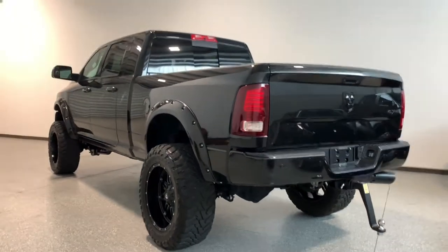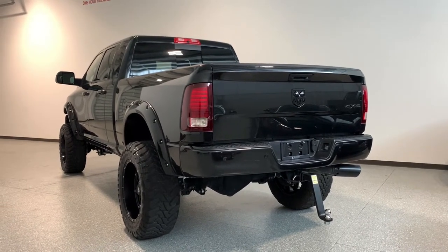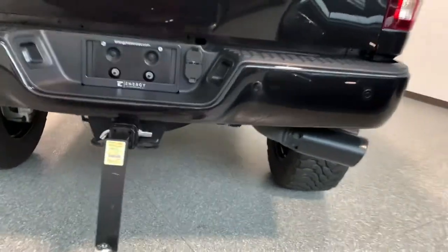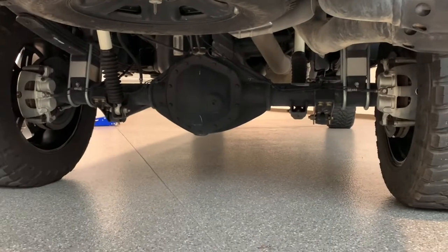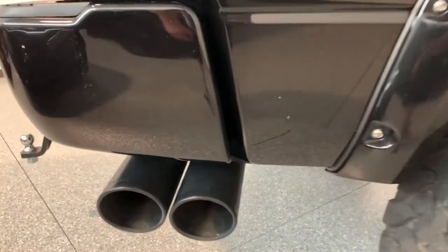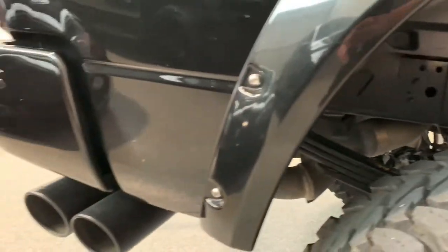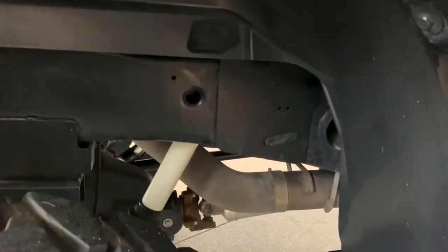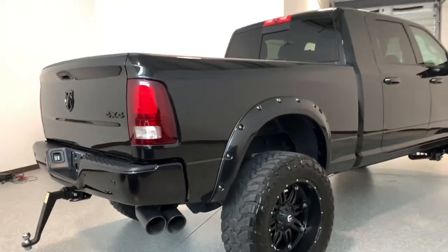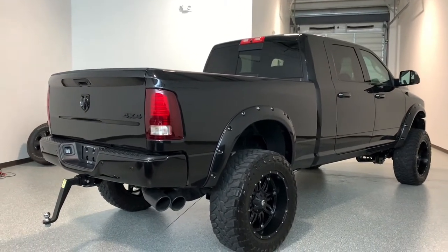The guy actually traded this truck in on the TRX that I had. So if you guys saw the 2021 launch edition TRX on 37s, this is the new owner of that truck, and now I've got this one that I'm going to be selling. It also has this Magnaflow DPF-back exhaust. The exhaust has not been modified from an emissions standpoint — it's literally just the DPF back, starting right there at that clamp. It's purely cosmetic, no performance gain as far as I know, and nothing has been deleted.